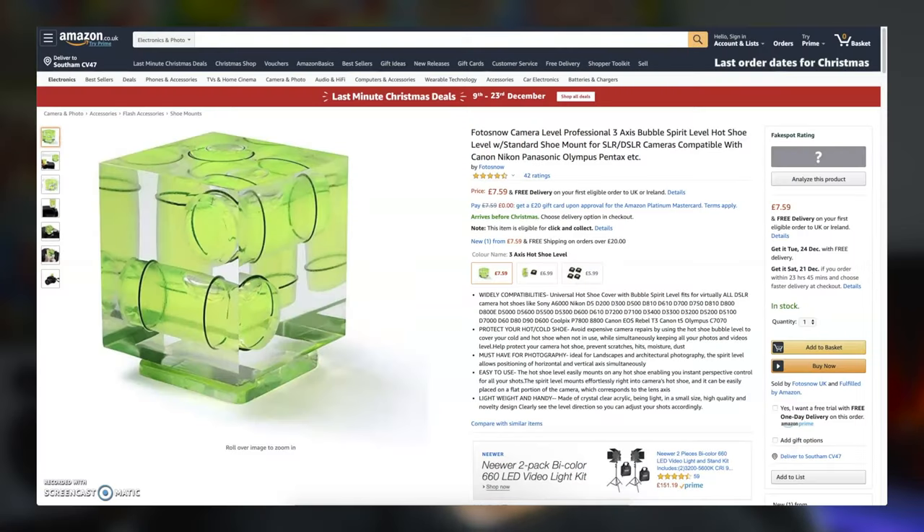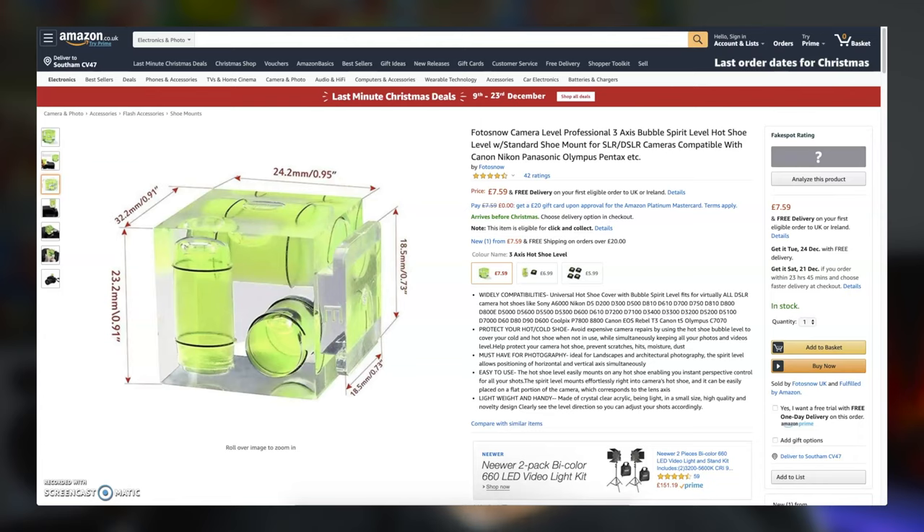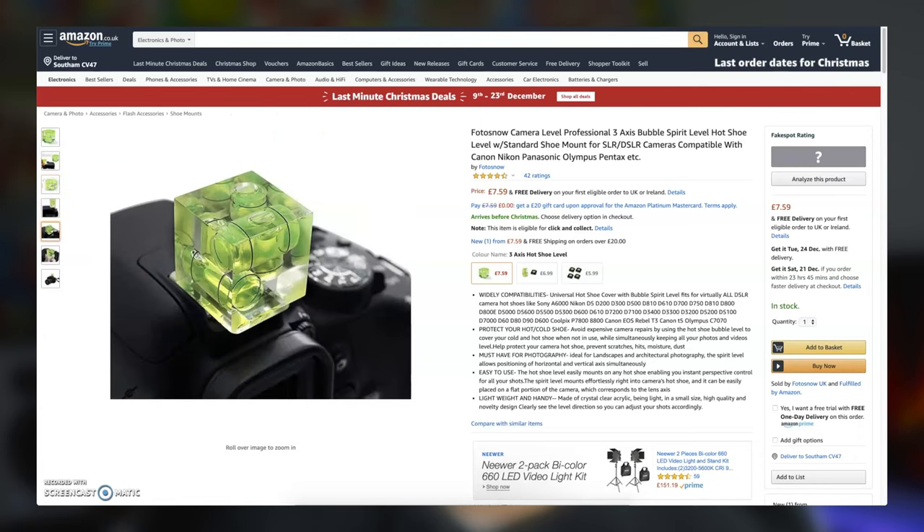Another great stocking filler is this hot shoe spirit level. It fits most DSLR cameras and is small enough to chuck in your pocket. It's important that your camera is always capturing shots at the perfect level, and for just over £7.50 on Amazon, it's a steal.